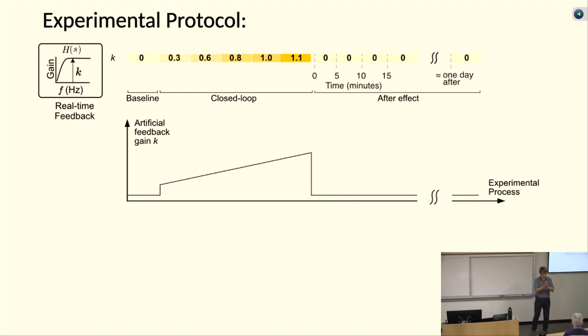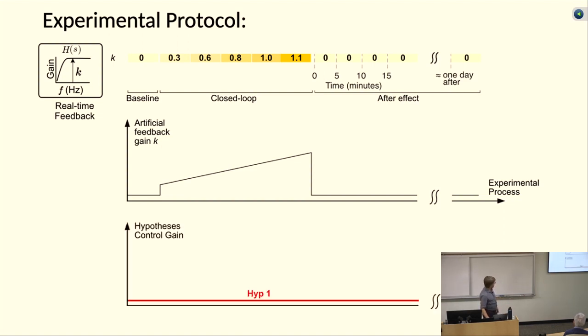We turn up the gain a little bit more and do another system ID experiment, then turn it up more and do another — for a half hour. Meanwhile, if the fish is doing its job, it should be slowly learning that the consequences of its own movement are changing and should tweak its controller. That was the hypothesis. One hypothesis is the fish is simply dumb and doesn't know what's going on — it keeps its controller constant, the red line stays flat, and eventually we make the thing unstable and the fish crashes out of the tube.